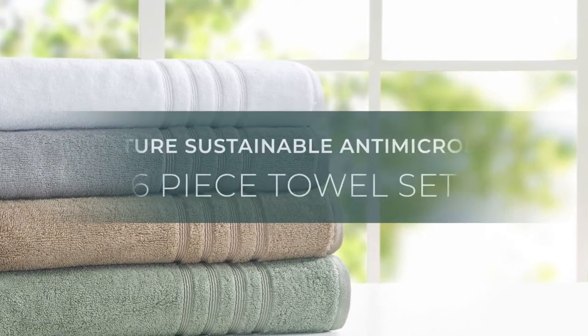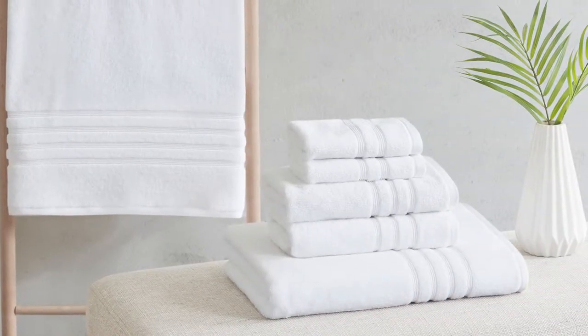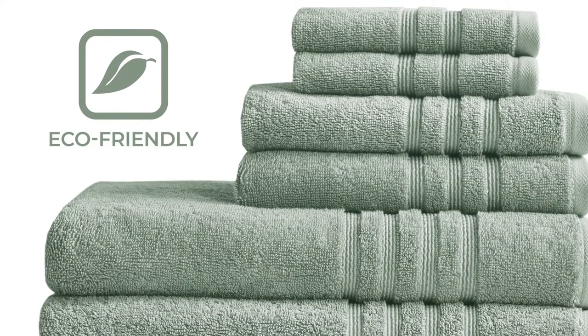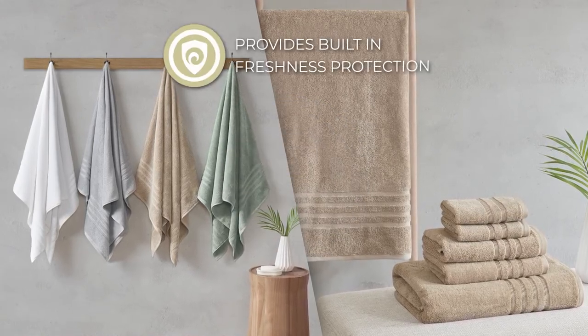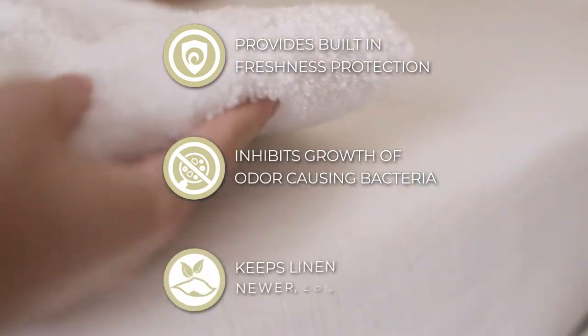Introducing our Nurture Sustainable Antimicrobial 6-Piece Towel Set. Made from regenerated cotton and recycled polyester fibers, this set safeguards our resources for a better carbon footprint. Each towel is finished with Silvator antimicrobial treatment, providing built-in freshness protection, inhibiting the growth of odor-causing bacteria, and keeping linen newer longer.